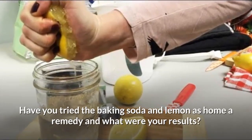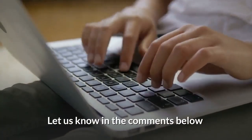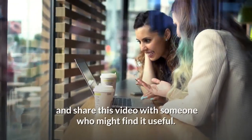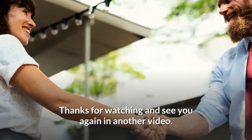Have you tried baking soda and lemon as a home remedy? And what were your results? Let us know in the comments below. If you found this video helpful, make sure to hit that like button and share this video with someone who might find it useful. Thanks for watching and see you again in another video.